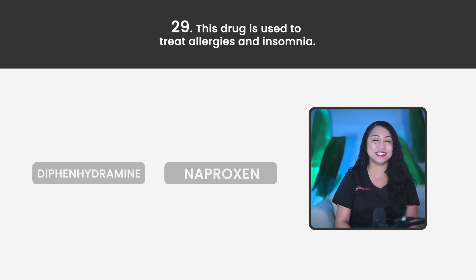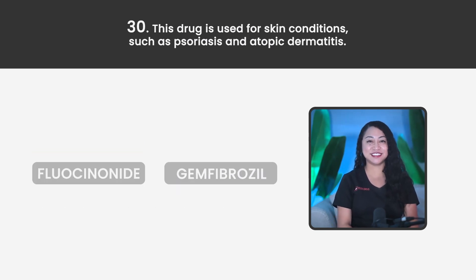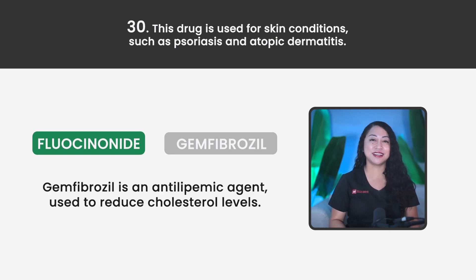Statement 29. This drug is used to treat allergies and insomnia. Is it Diphenhydramine or Naproxen? The correct answer is Diphenhydramine. Naproxen is used for pain treatment and inflammation reduction. Statement 30. This drug is used for skin conditions such as psoriasis and atopic dermatitis. Is it Fluocinonide or Gemfibrozil? The correct answer is Fluocinonide. Gemfibrozil is an antilipemic agent used to reduce cholesterol levels.